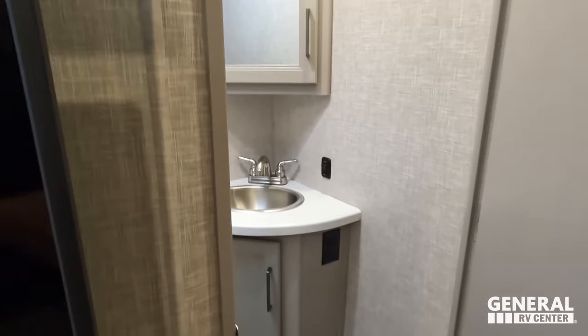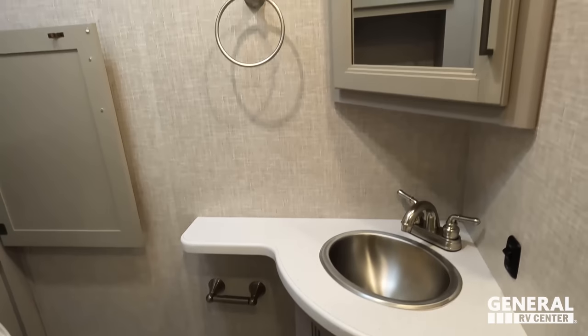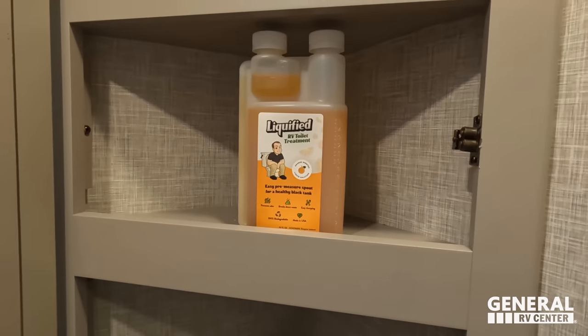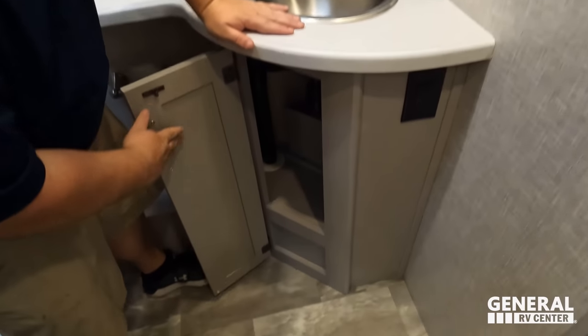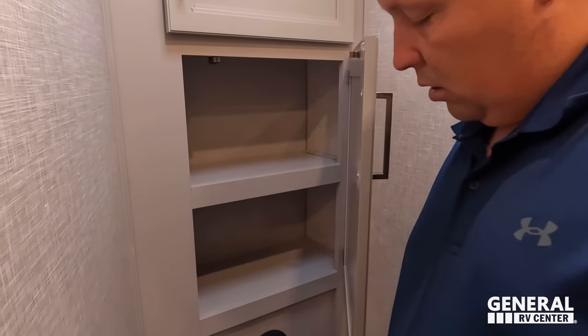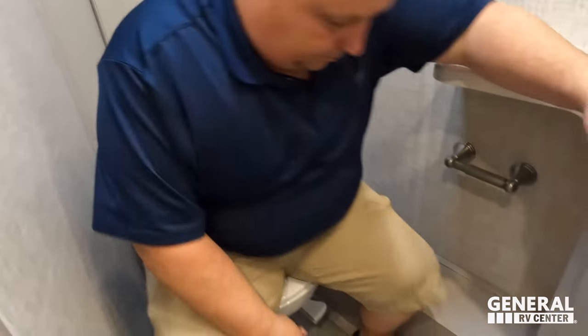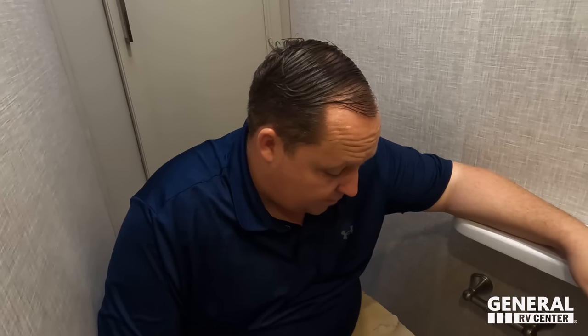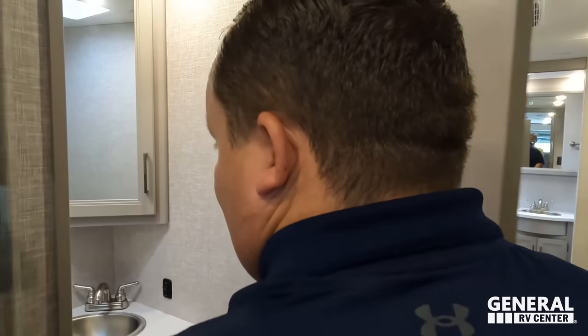Here is the half-bathroom. There's a mirror medicine cabinet, a nice little sink with storage, and a porcelain toilet. There's also storage behind the toilet and a large cabinet above. These half-baths can be a tight fit but this is a prime position. There's a Liquify product visible in the medicine cabinet — check out LiquifiedRV.com to see if it's available.